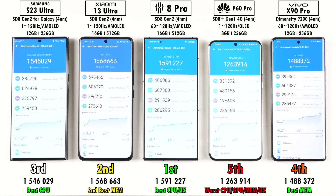Now for the Antutu version 10 results: the Red Magic 8 Pro takes first place with almost 1,600,000 points, which is remarkable. The Xiaomi comes in second, followed by the Samsung. Notably, the Samsung achieved the best GPU score thanks to its Snapdragon 8 Gen 2 for Galaxy chipset, which carries a slightly boosted clock speed on its Adreno 740 GPU.